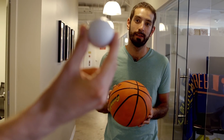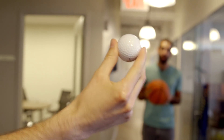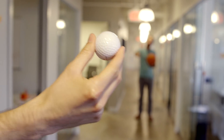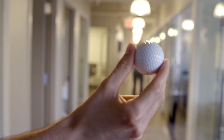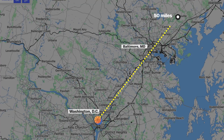If Earth were the size of a basketball, Pluto would be the size of a golf ball. And at that same scale, the distance between them — tell me when to stop. Keep going. Keep going. Now go outside. Get on a train. The golf ball would be over 50 miles away.